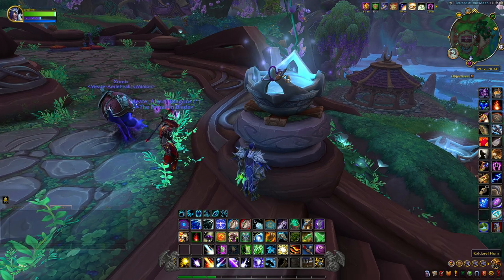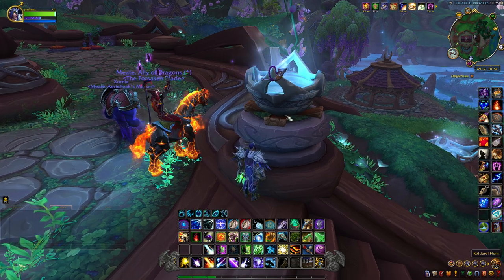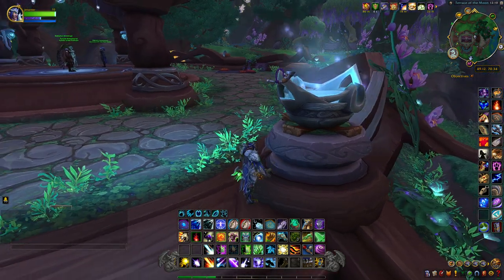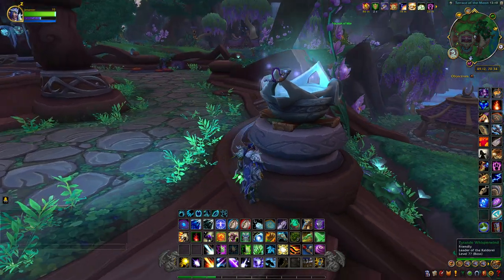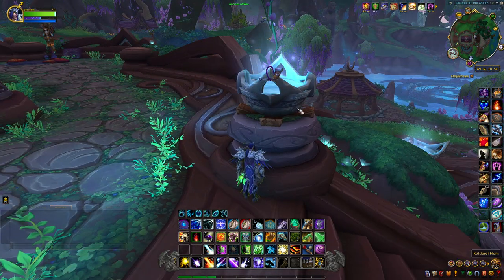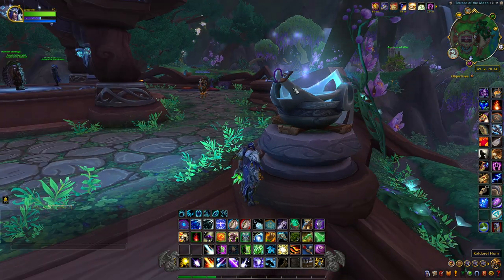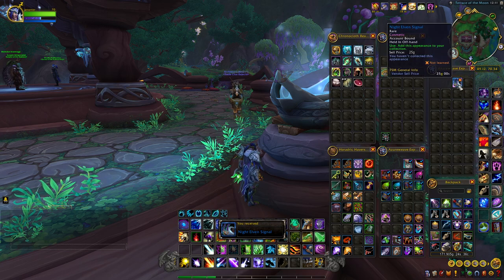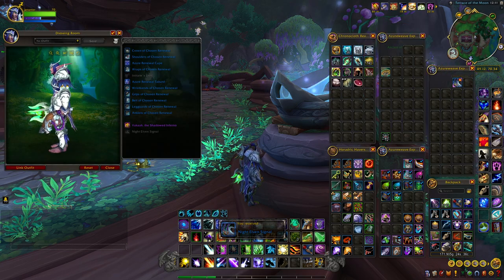This next item is the Kaldorei Horn and it's located right here in this building — I think this is where Tyrande is going to build her home with Malfurion, as they were talking about. It's sitting right here on top of the stairs. We'll pick this up and this is what it looks like — it's an offhand.